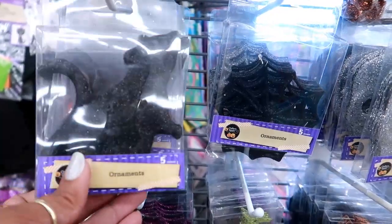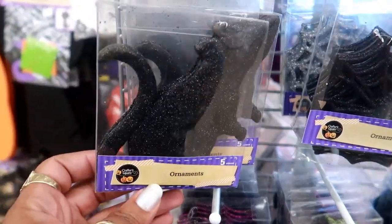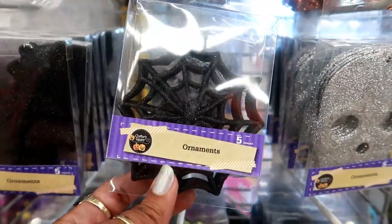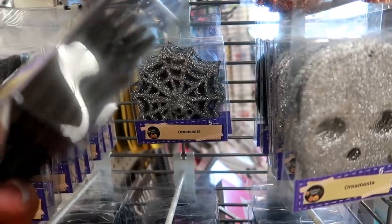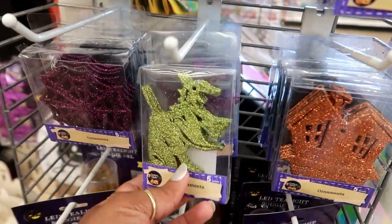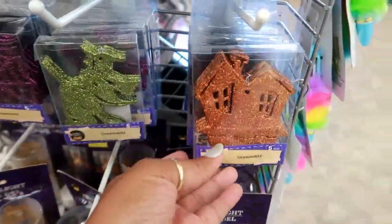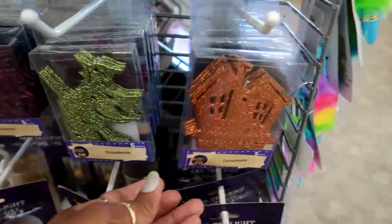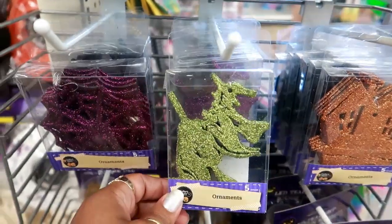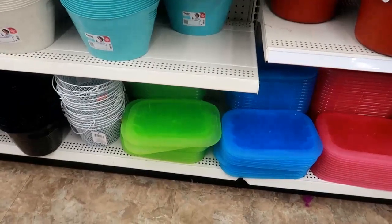Oh, I almost skipped over these — here's some ornaments. These look like rats. Can you see that? There's five of them in here; they have cobwebs. They also have that in silver. Here's some skulls. This one is a witch on a broom, you have the house, and some more cobwebs. Those are different — I don't remember seeing those last year or the year before. I thought that was kind of cool.